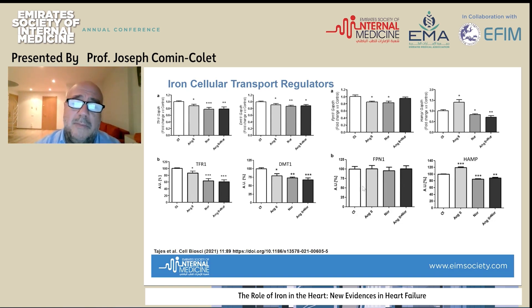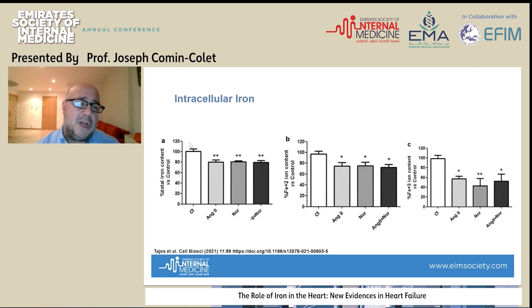In global, we saw no abnormalities in total ferroportin synthesis, but the reduction in hepcidin meant that ferroportin remained more active and iron could be expelled outside the cell. Total intracellular iron content was reduced in cardiomyocytes exposed to these neurohormonal stimuli, with reduction in both Fe2+ and Fe3+. All these abnormalities in iron regulation and intracellular transfer translated into a depletion of intracellular iron. The most important question was whether these abnormalities in iron handling would translate into abnormalities in mitochondrial function.